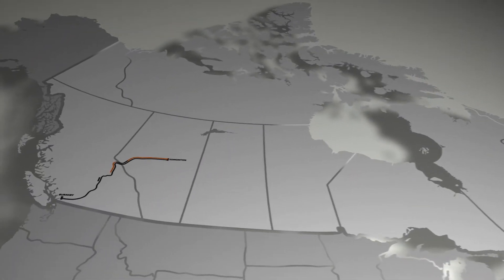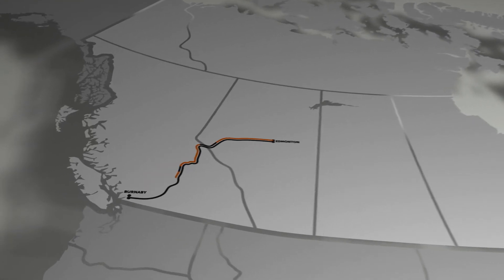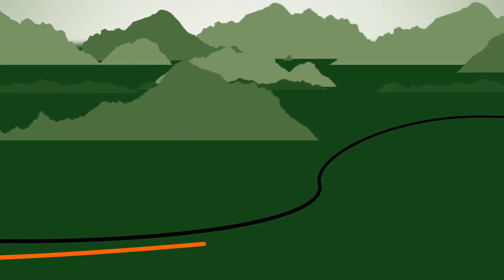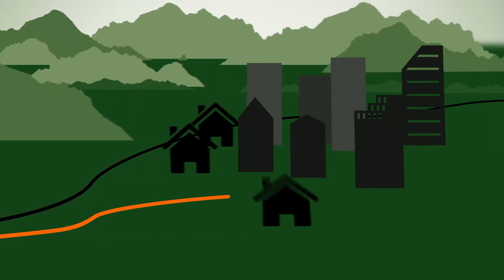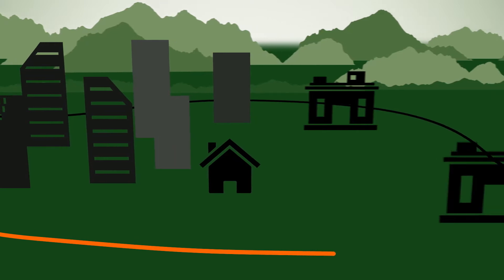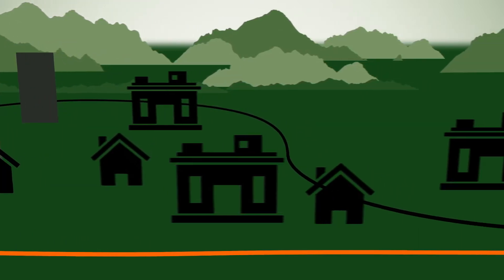The goal for the expansion project is to follow the existing Trans Mountain right-of-way. Where there have been significant land use changes, particularly in urban areas since 1953, alternatives were explored with a focus on minimizing impacts to landowners and the public.